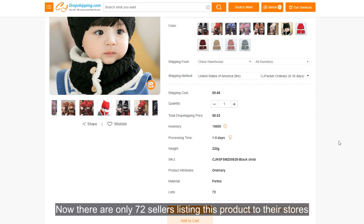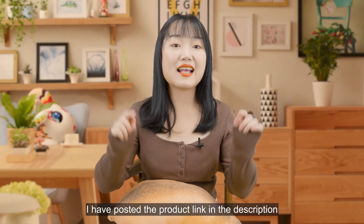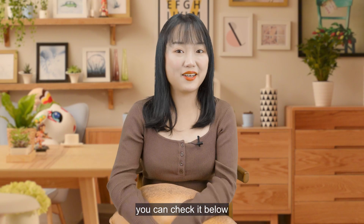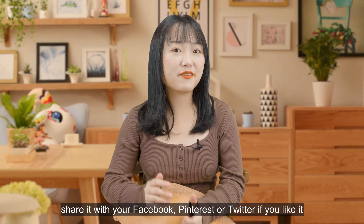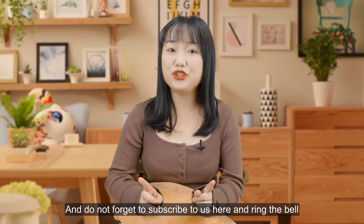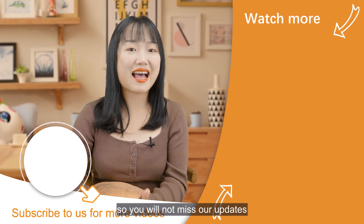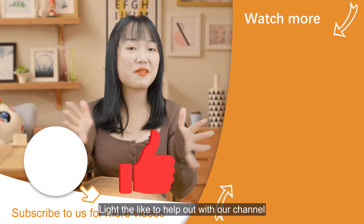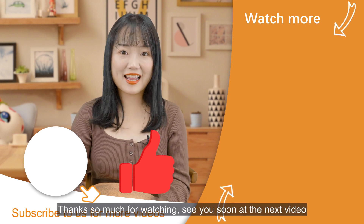I have posted the product link in the description — you can check it below. That would be the end of today's video. Share it on Facebook, Pinterest, or Twitter if you liked it, and don't forget to subscribe and ring the bell so you won't miss our updates. Likes help out our channel so we can make it better. Thanks so much for watching — see you soon in the next video!